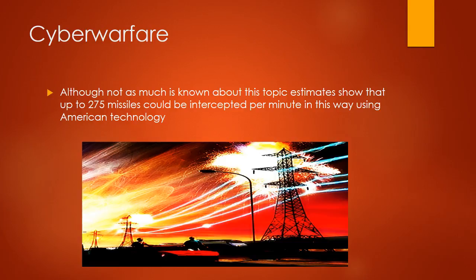Cyber warfare: although not much is known about this topic, it is estimated that up to 275 missiles can be intercepted per minute using American cyber technology.